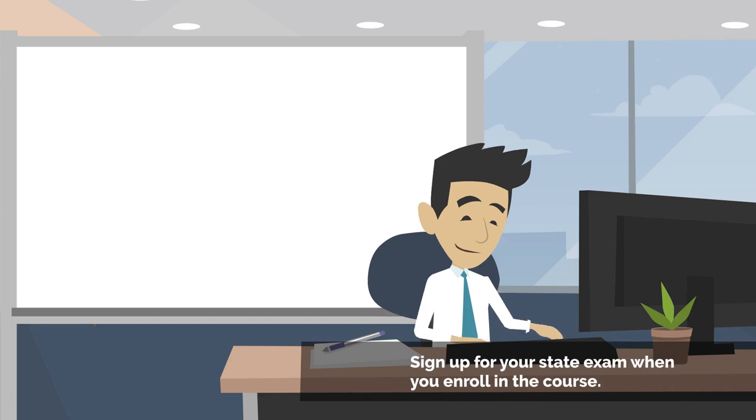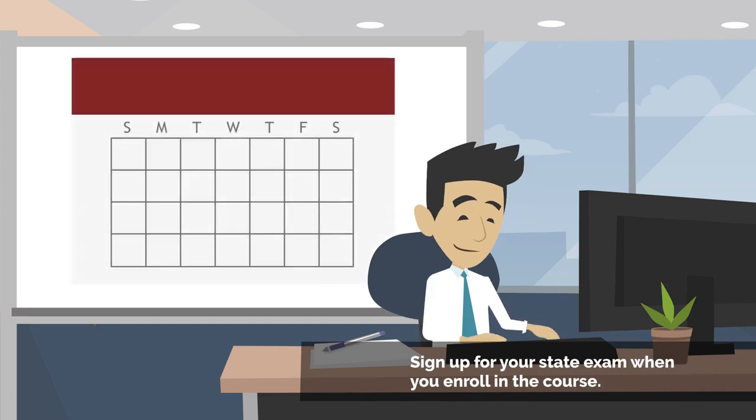It's a good idea to sign up for your state exam at the same time you enroll in your exam prep course. Three to four weeks in the future is a good target — it gives you time to complete your study course while providing a goal to aim for. Plus, many testing centers are booked well in advance.